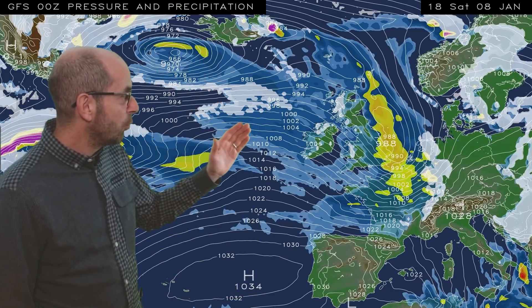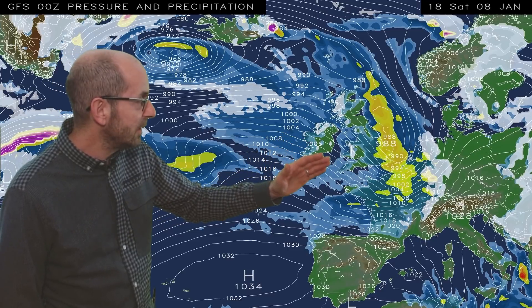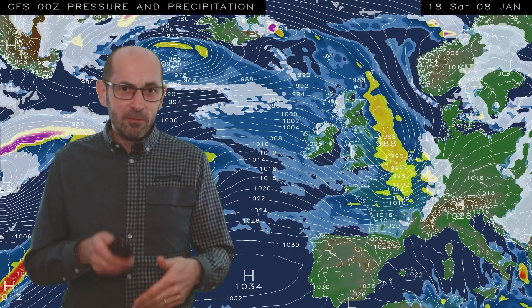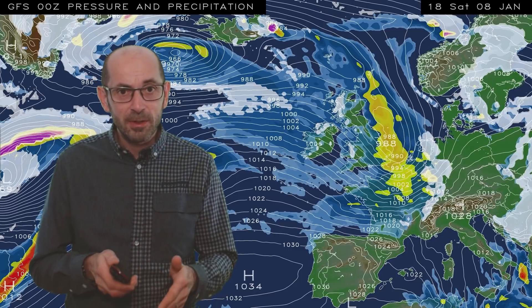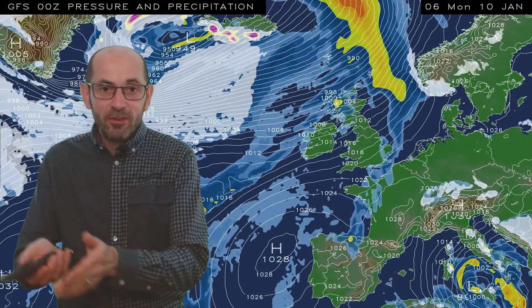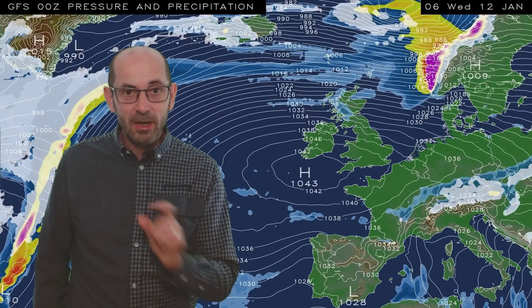Then showery conditions return and it becomes quite cold again, but by Saturday the 8th, a period of wet and windy weather looks like pushing eastwards or south-eastwards across all parts of the UK. There could well be some heavy bursts of rain. The timing is still a little uncertain, but Saturday afternoon perhaps in central and eastern parts of Britain may be particularly wet. Showery conditions then return once more from the west, but you'll see that high pressure begins to build from the south and that could well become very influential indeed.